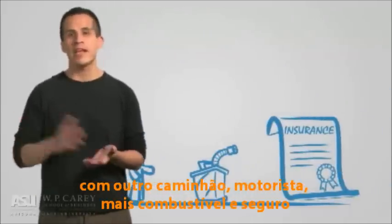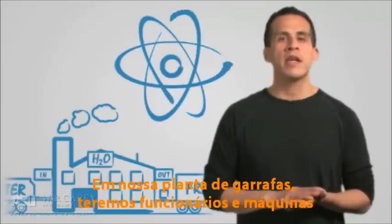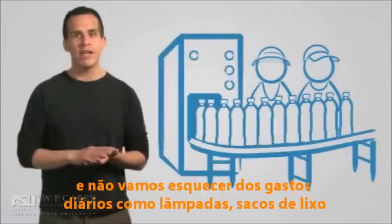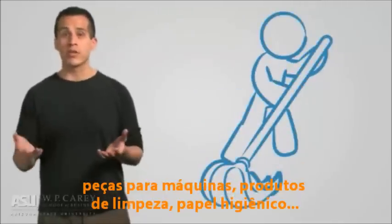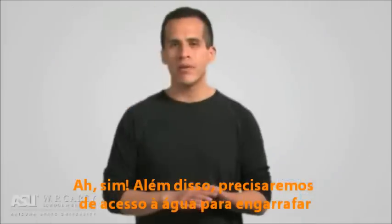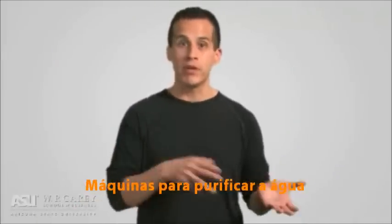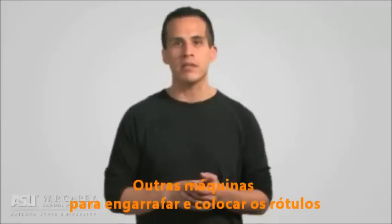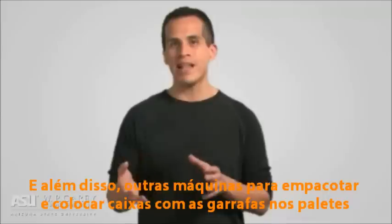Getting the label shipped means another truck, driver, more fuel, and insurance. Our water bottling plant won't be free, and neither will the energy it uses. In our bottling plant, we'll have employees and bottling machines, and let's not forget the day-to-day items like light bulbs, garbage bags, machine parts, janitorial supplies, toilet paper, and anything else used at the plant by the employees. We'll also need access to the drinking water itself. Machines will then purify the water, other machines will bottle it and affix the labels, and still another set of machines will box, shrink wrap, and palletize the bottles.